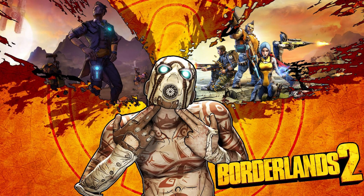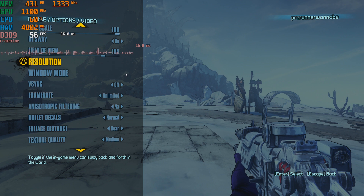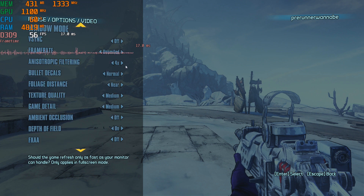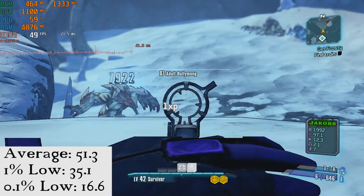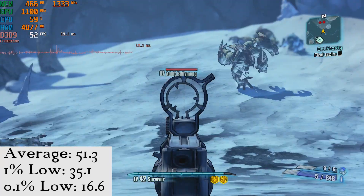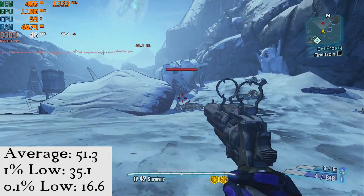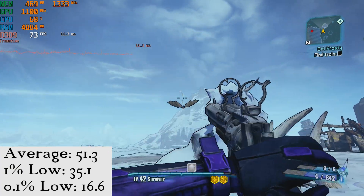In Borderlands 2 we are at 1080p with mostly medium settings. This provided a smooth, fun, and good-looking experience, with the average frames per second at 51.3, 35.1 for the 1% low, and 16.6 frames per second for the 0.1% low. This means that there was a bit of stutter, but nothing very distracting or detrimental to the experience.